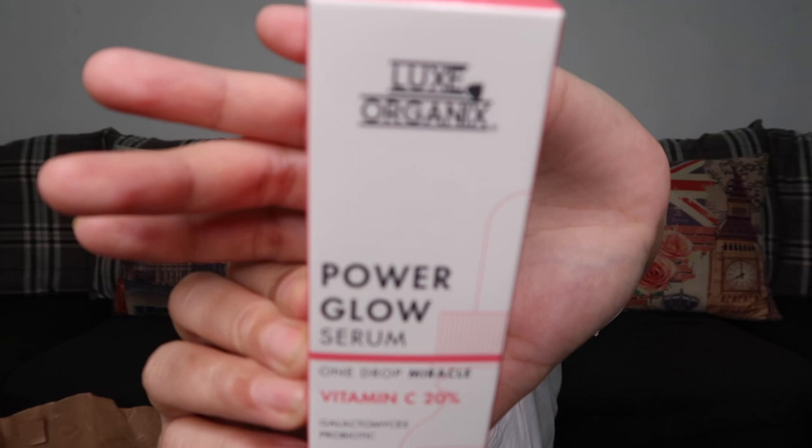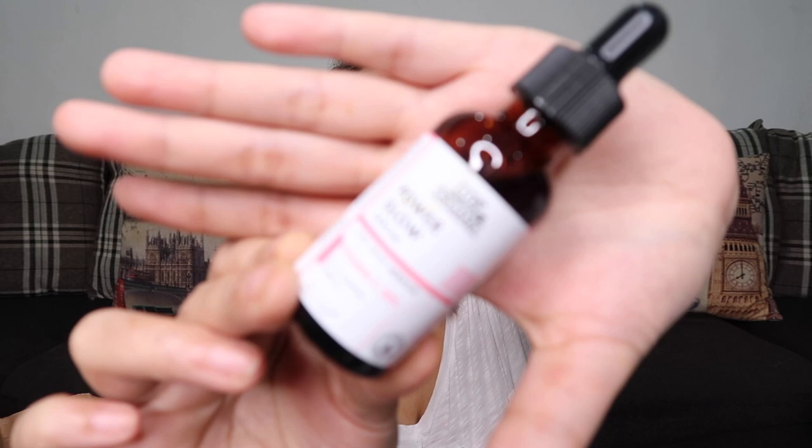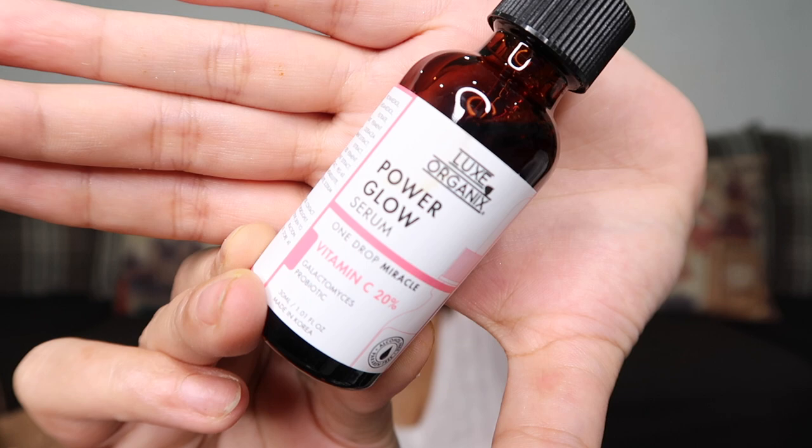The next product is the LUX Organics Power Glow Serum — One Drop Miracle Vitamin C 20%. It has galactomyces and probiotic. This costs 499 pesos. I heard galactomyces is really great for the skin. I'll try this and let you know if it's good or not.